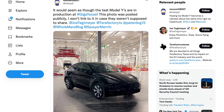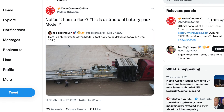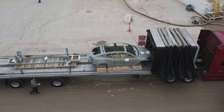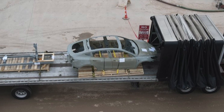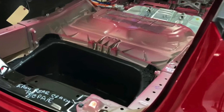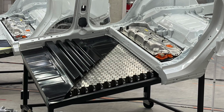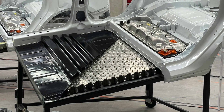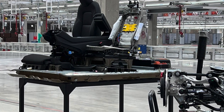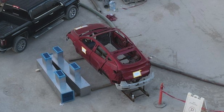Just a couple of weeks ago we saw a full body Model Y being shipped to Giga Austin. What's interesting about this body is it's the first one we've seen that was missing the floor completely. That's important because the 4680 cells are a structural battery pack. Unlike cars today, which have a battery pack bolted on underneath, the 4680s will be part of the body — the whole bottom where the floor would normally be is where the battery pack is going. Seeing this body points strongly to a 4680 structural battery pack Model Y.